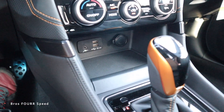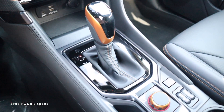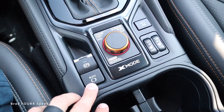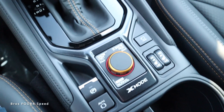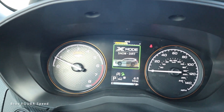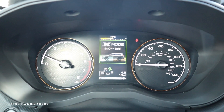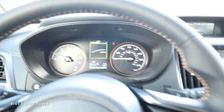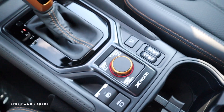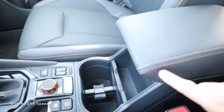Beneath the climate controls there's a decent amount of storage with USB ports, and cool color trim around the shift boot. Down below we have an electronic parking brake and brake hold. In the center we have your drive modes — toggling left and right brings up two different off-road settings: snow and dirt mode, and deep mud and rut mode. Pushing it centered goes back to normal street driving modes, and on the far right are controls for heated seats.